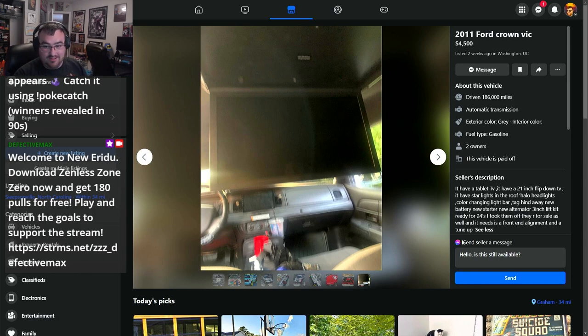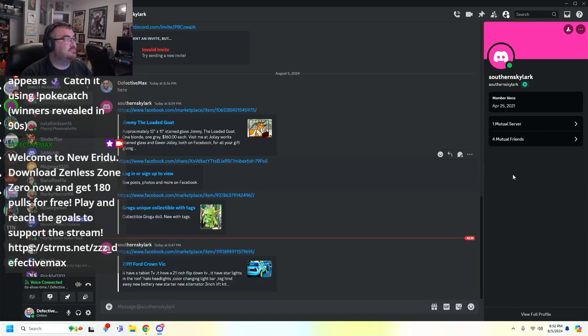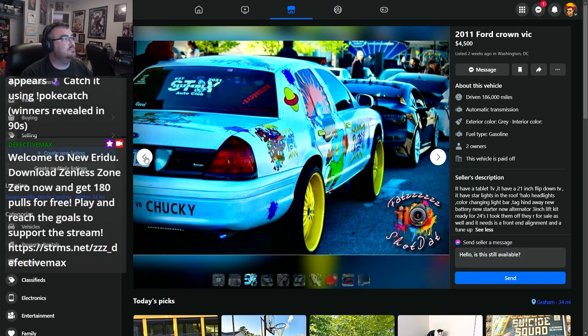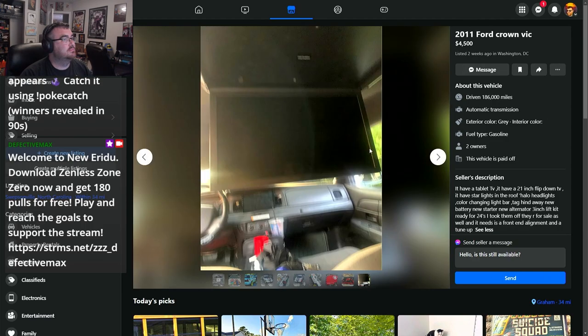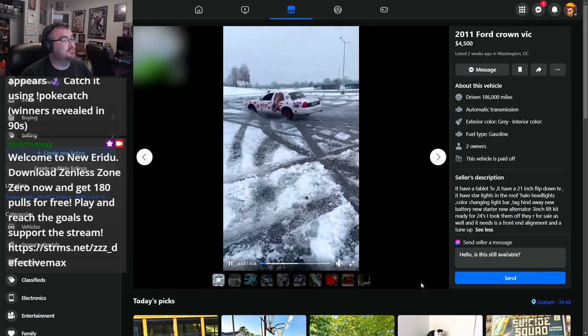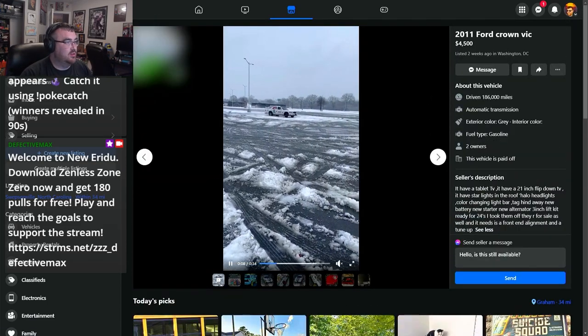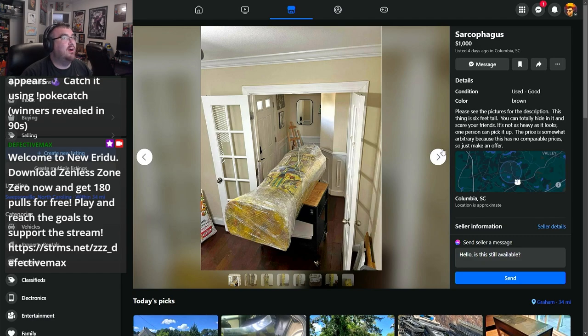This next one I actually purchased myself for future use, so I can confirm that this is a solid, good purchase from Marketplace. We don't get very many of those these days. It wouldn't work for you though — I'm too tall. I can't fit in an average-size sarcophagus; I'm too tall and too wide.